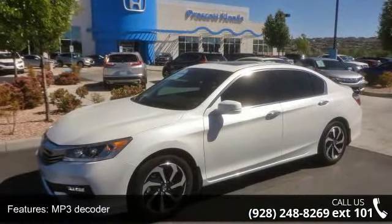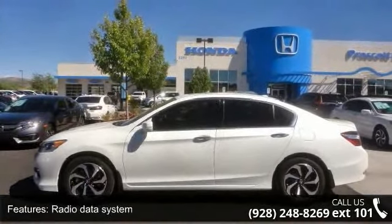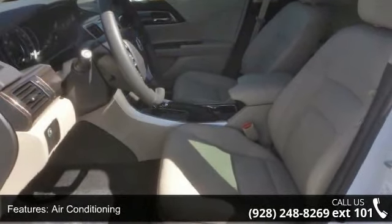Automatic temperature control, rear window defroster, memory seat, power driver seat, power steering, and power windows. If you are looking for a new car, this might be the one.